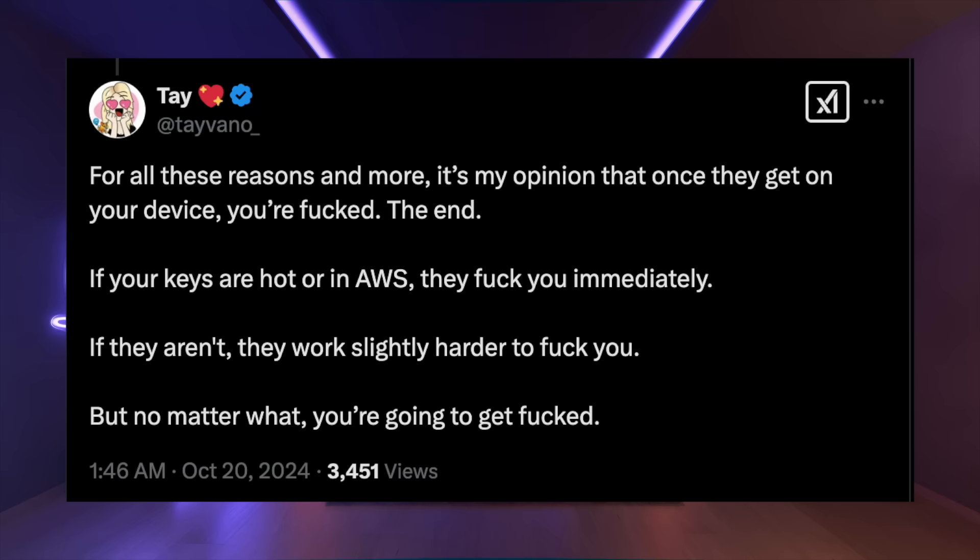There is no foolproof solution. As Tayvano puts it: if a hacker is sophisticated enough and gets access to your devices, and your wallet does not have clear signing capabilities, you must know how to decode the call data yourself. If you do not know how to decode call data yourself, you should not be signing transactions on a wallet that handles 1.4 billion dollars. The web3 community needs a lot of improvements in this area — until then, do not sign anything unless you know exactly what the transaction is doing.